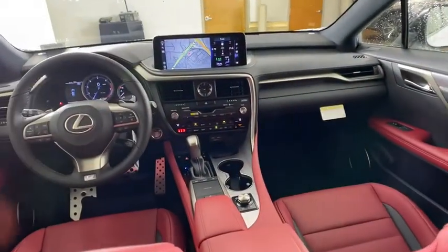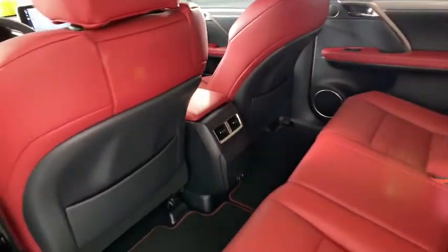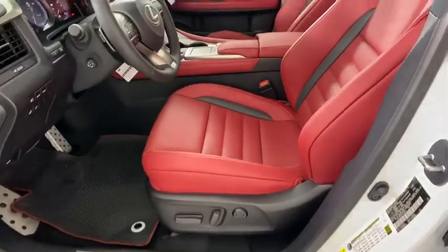Lane departure warning, Bluetooth, leather-wrapped steering wheel, adjustable steering wheel, power steering, aluminum wheels, keyless start, auto-dimming rear view mirror, cruise control.